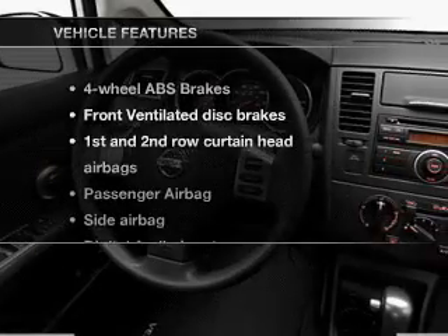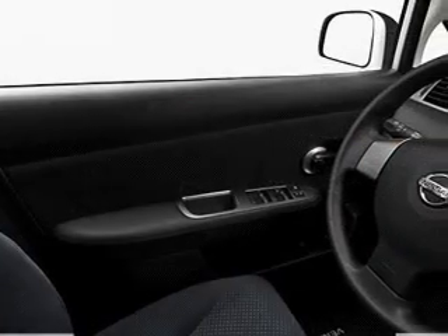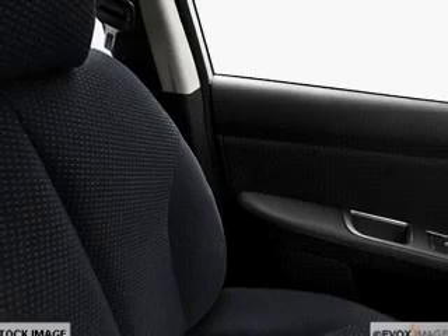With these notable features, you won't want to miss out on the opportunity to own this amazing ride: air conditioning, power steering, power mirrors, an alarm system, an AM/FM stereo with a CD player, and an adjustable tilt steering wheel.